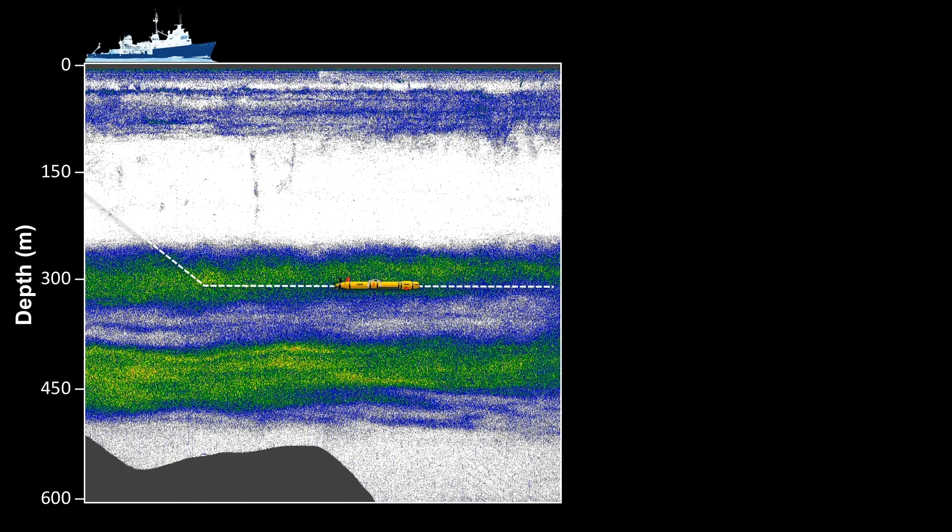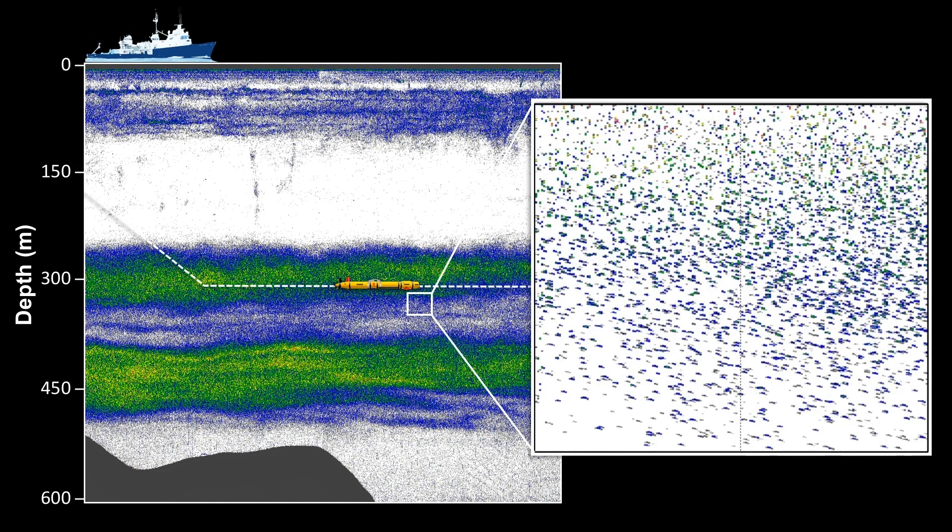And it really is providing us a different view. This is an echogram taken from Dory. What you might not be able to see from the back of the room is that there are a lot of individual arch-shaped marks, and each one of those is an individual animal that makes up this scattering layer that we see as a diffuse cloud from the surface.